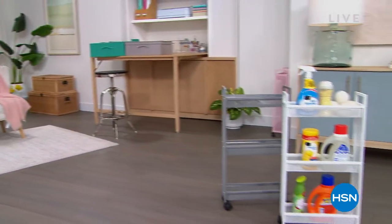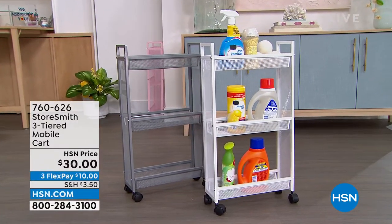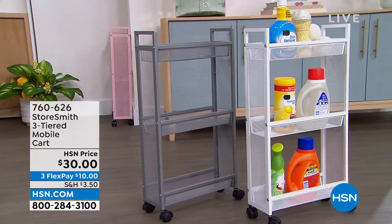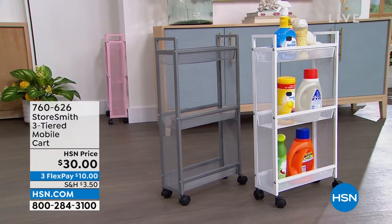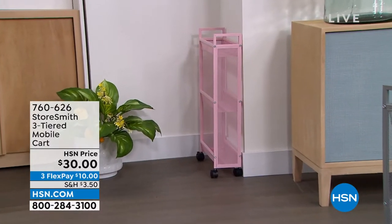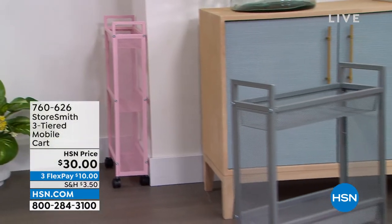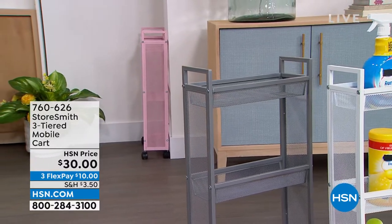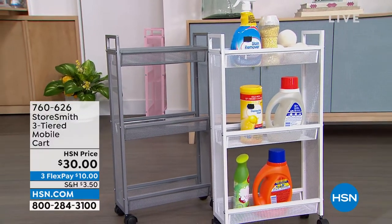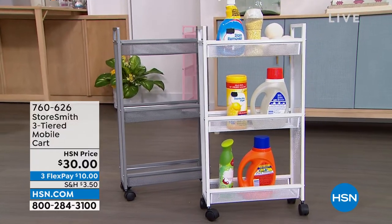First up: the three-tiered slim cart. A lot of times our laundry room or bathroom are tight spaces with not a lot of room to add storage. This fits really well in those spaces — it's only about five inches off the wall, but you still have three different tiers. It comes in blush, gray, and a clean crisp white. That's only thirty dollars — a new low price.